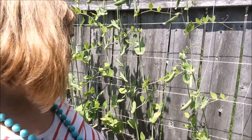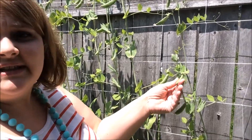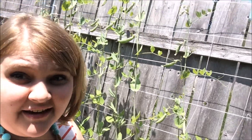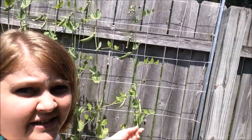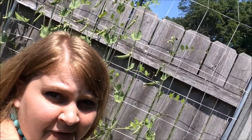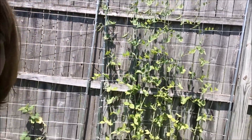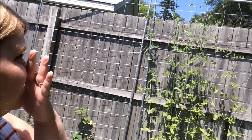The first things I wanted to show you guys is our sugar snap peas. As you can see, we definitely have some sugar snap peas growing. It's literally taller than I am. We started on ground level and those are about seven feet tall.